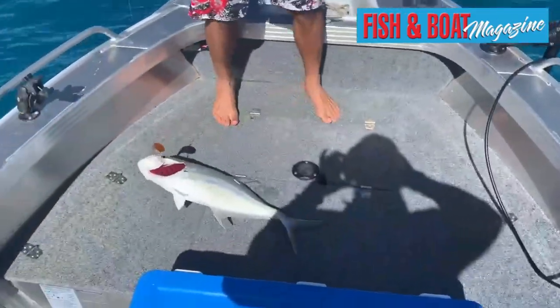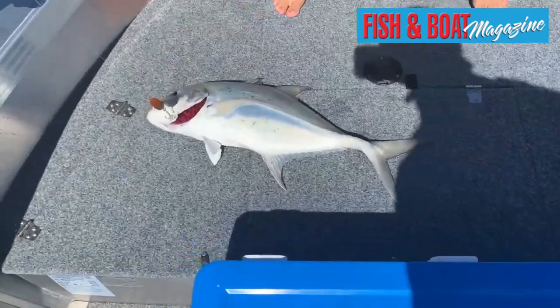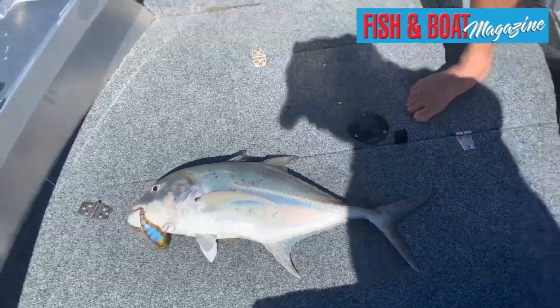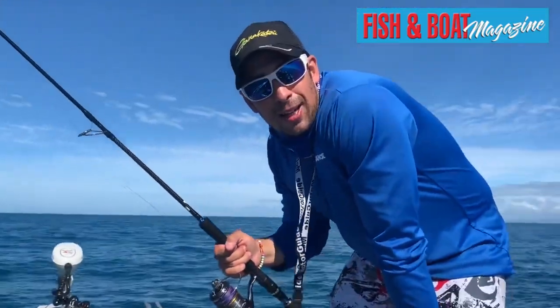There we go — not a GT, looks like a little trevally, brassy or something like that on the Atomic Semi-Hard Vibe. How good though — on the Active Target, saw it all happen.